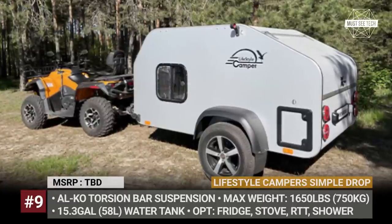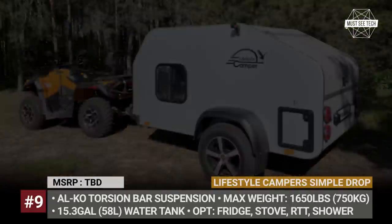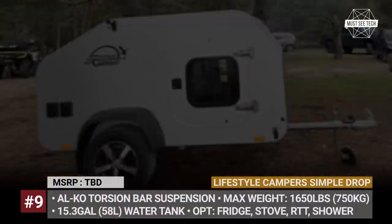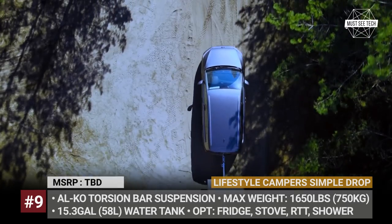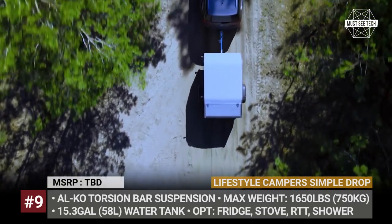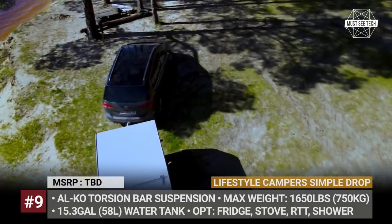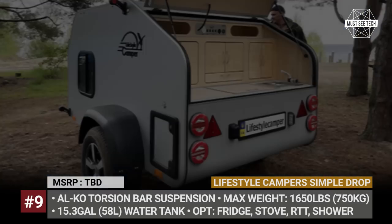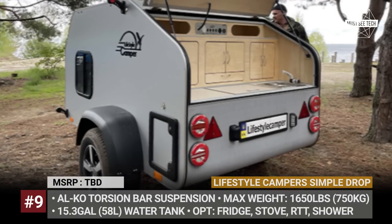Lifestyle Campers Simple Drop: The newest model by the Ukrainian Lifestyle Campers occupies the entry-level position in the company's range. The camper's body is made of lightweight, water-resistant plywood covered by a strong PVC membrane on the roof and rear section. There is also a torsion bar Alko suspension rated for 1,650 pounds.